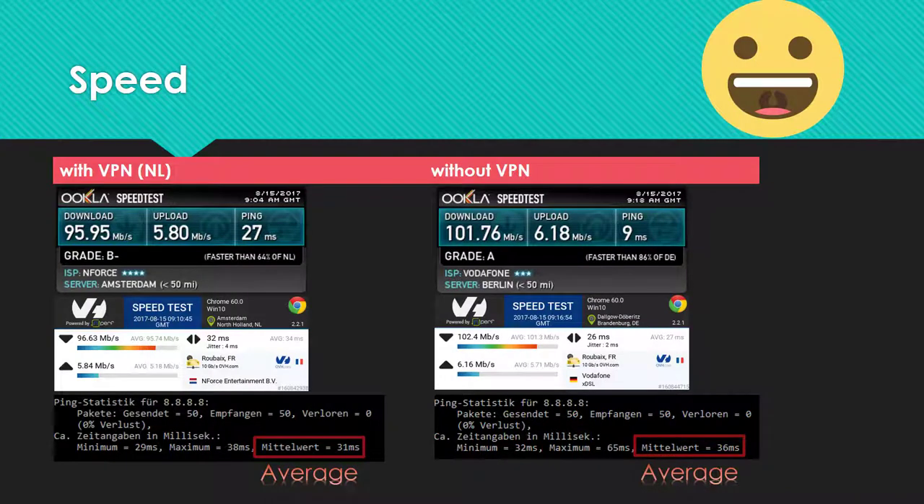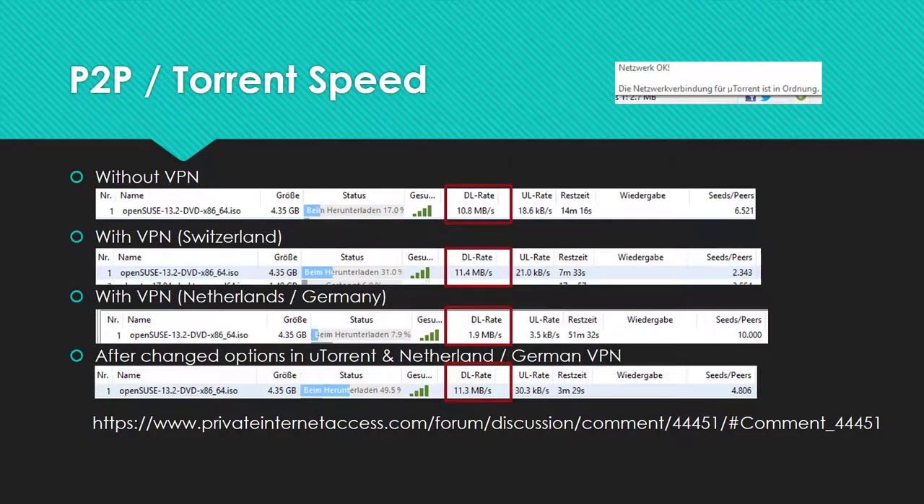The first thing I did was a speed test. Only small losses of speed can be observed. Latency to the Google DNS server was even better than without a VPN connection. I also got good speeds while testing torrent downloads.